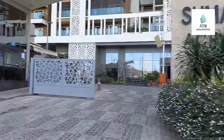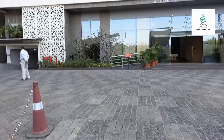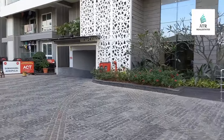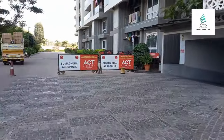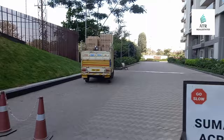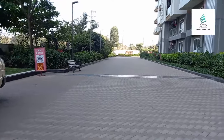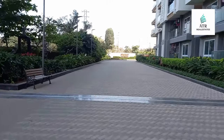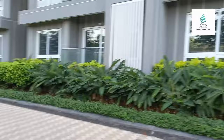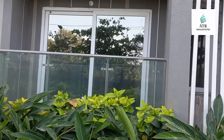The main entrance gate is north facing, but the flat itself is east facing or west facing. The gate is north facing, and this is ground floor G3. This is the opposite side. This is the flat.